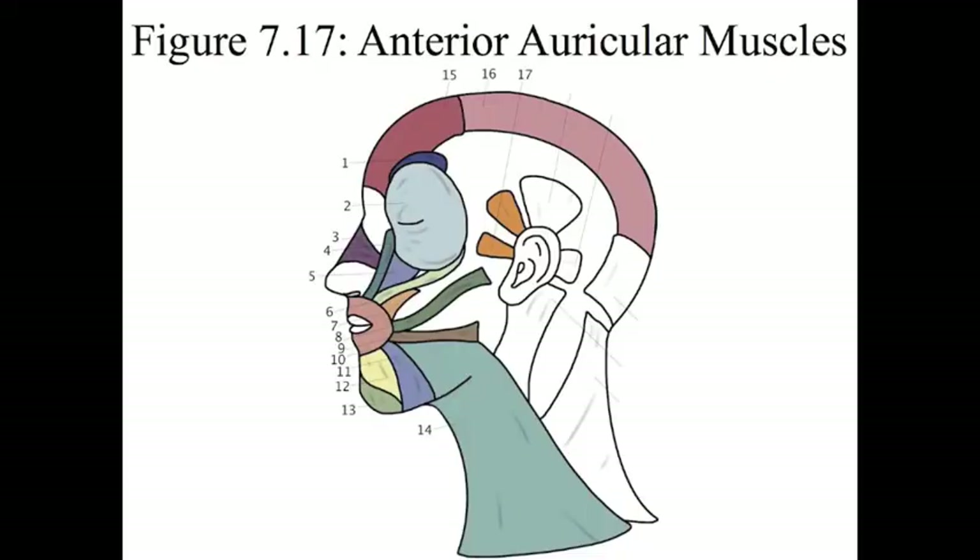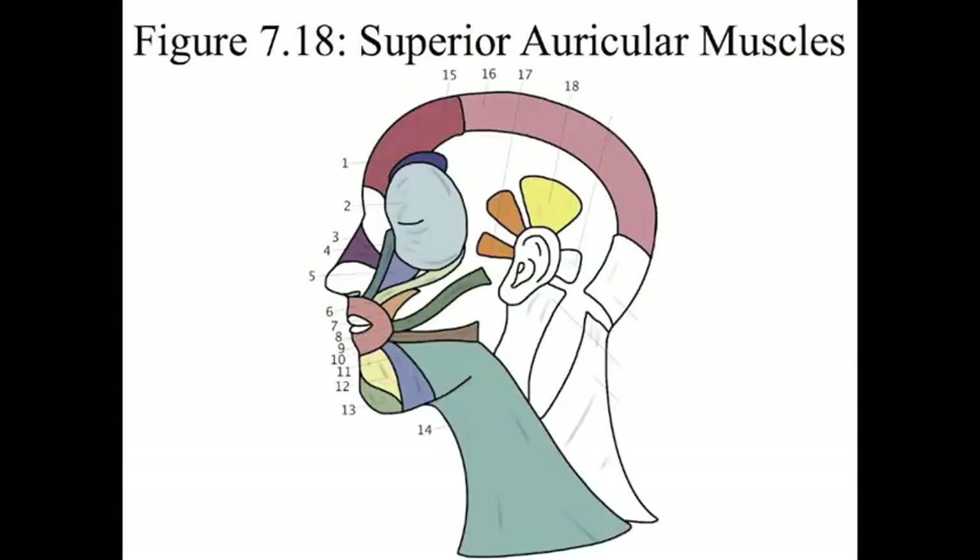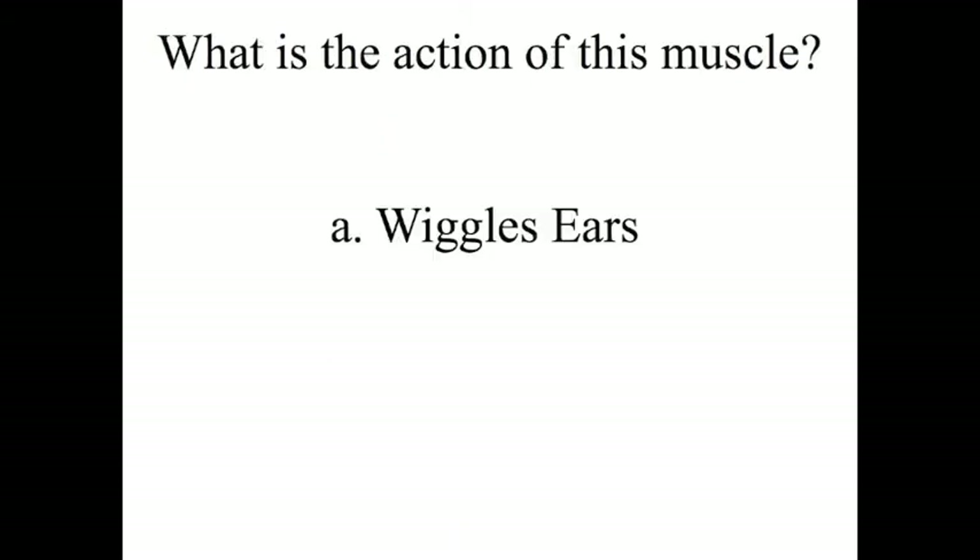And later on we will meet the occipital belly of the epicranial muscle. The next three muscles are perfect if you need a stupid party trick. Number 17 is the anterior auricular muscle, and it's how you wiggle your ears. Number 18 is the superior auricular muscle, and it also helps you wiggle your ears.